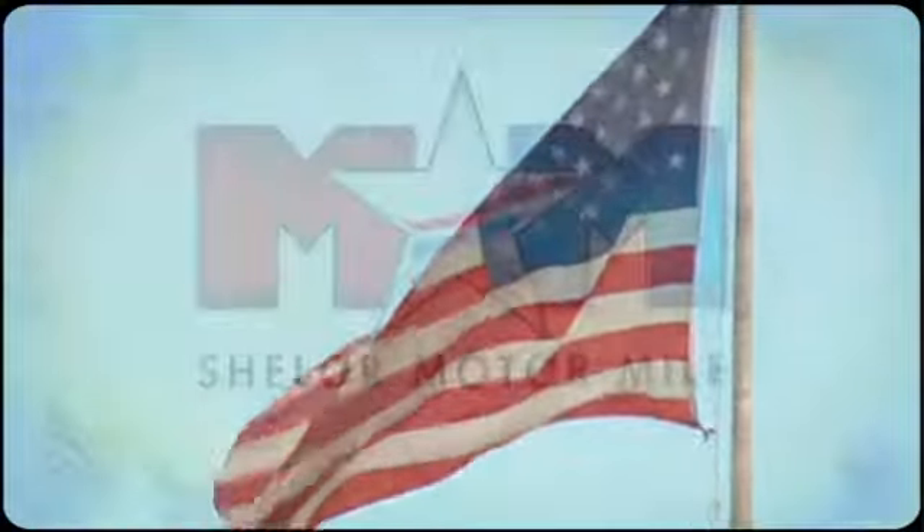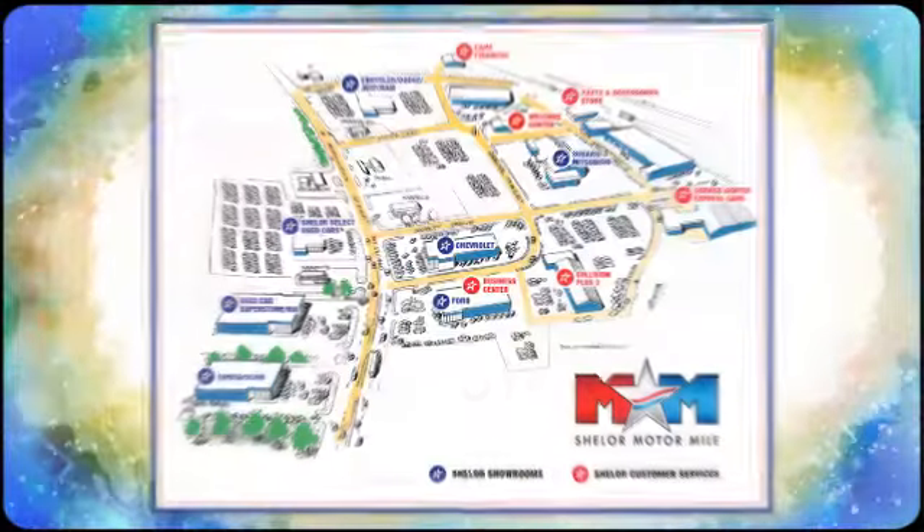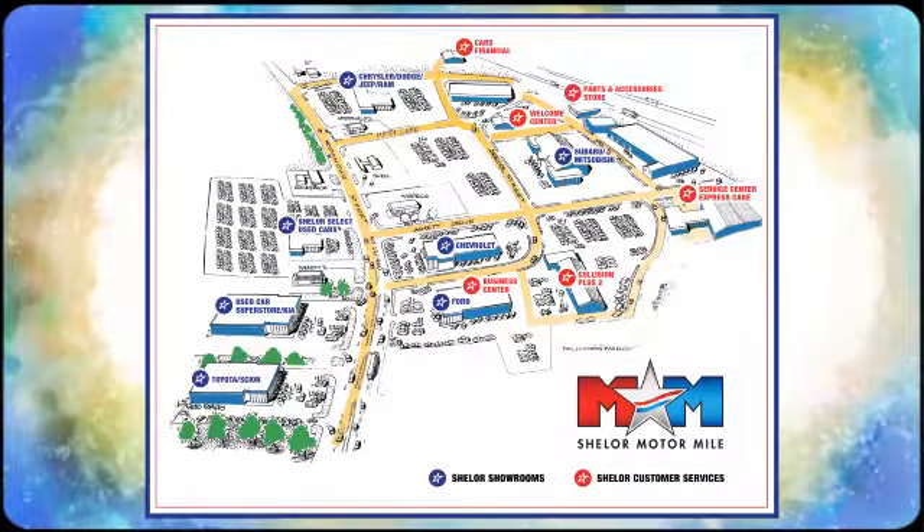Come visit us on the Motor Mile, where you're always a name and never a number. Call, click, or stop in — we're conveniently located at 200 Motor Lane in Christiansburg, Virginia.